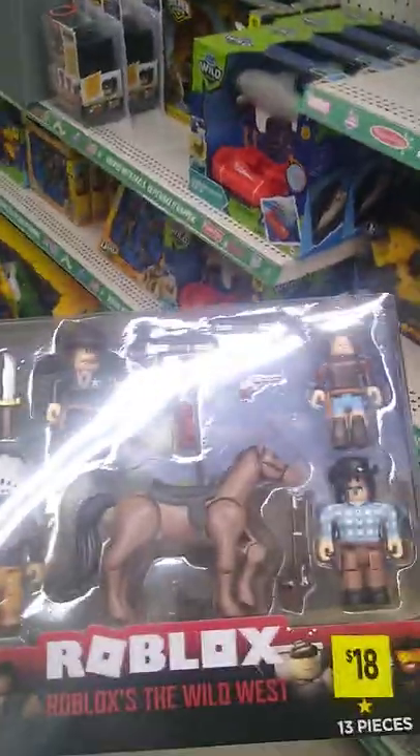We got this Roblox set — I think it's really cool. I don't have a lot of these guys at home, so I just think these Western ones are cool. I'll snag it.